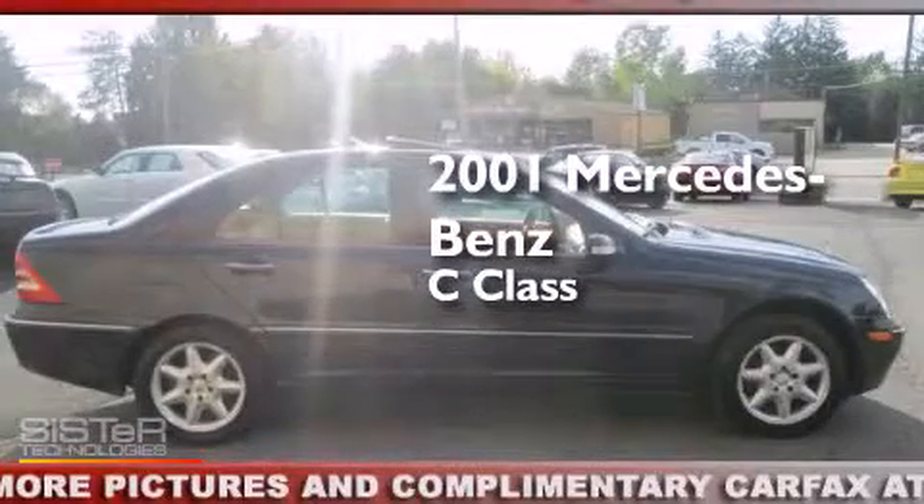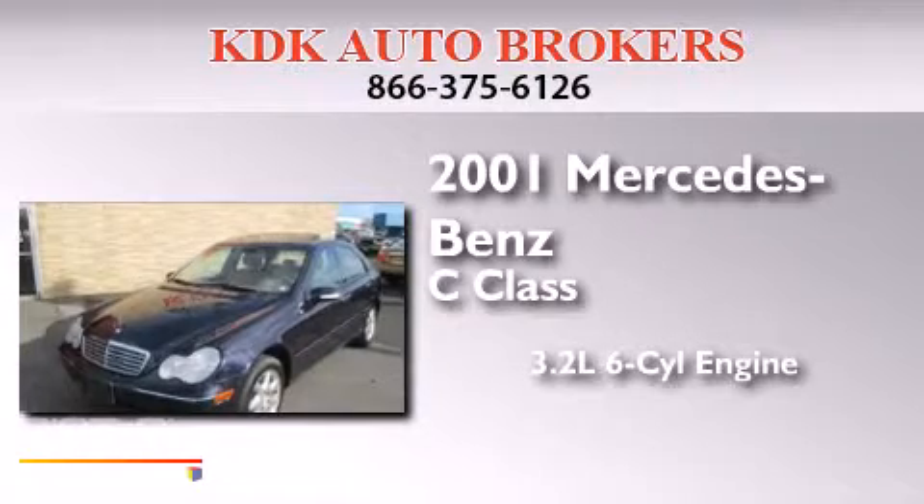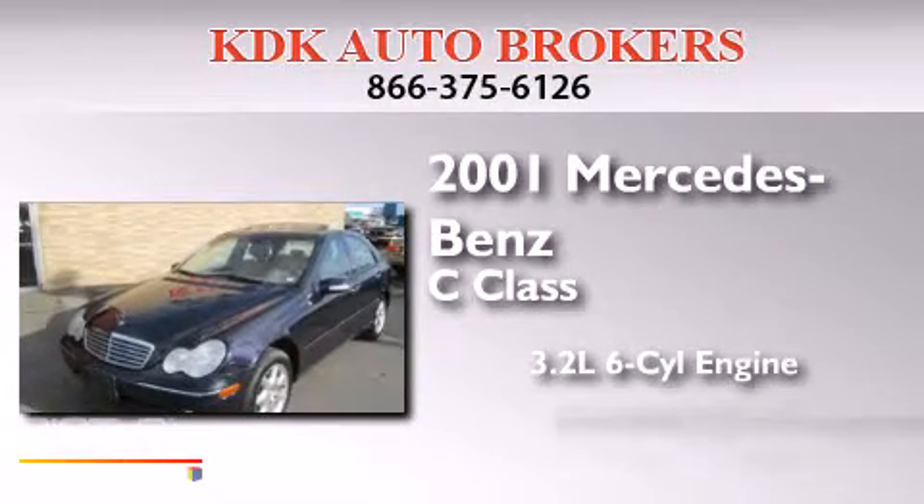This is a 2001 Mercedes-Benz C-Class. It has a 3.2-liter six-cylinder engine and an automatic transmission.